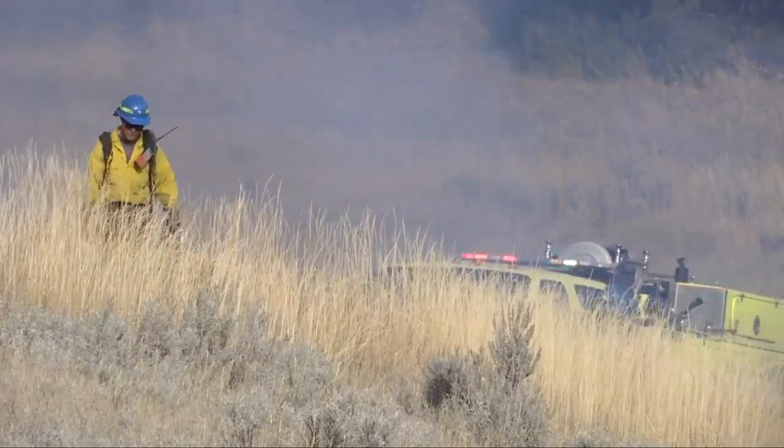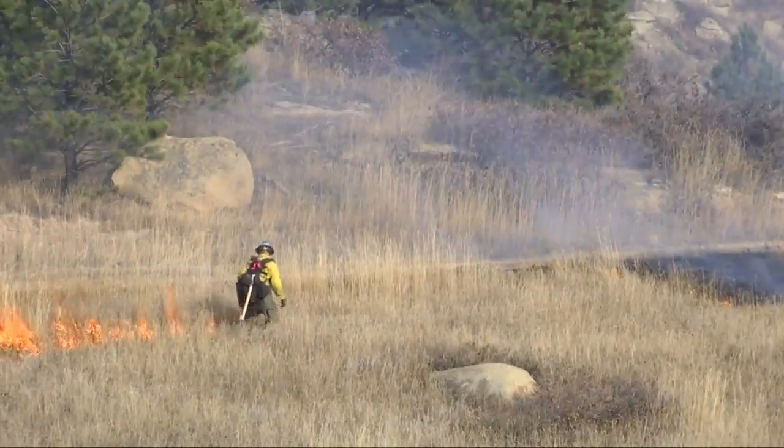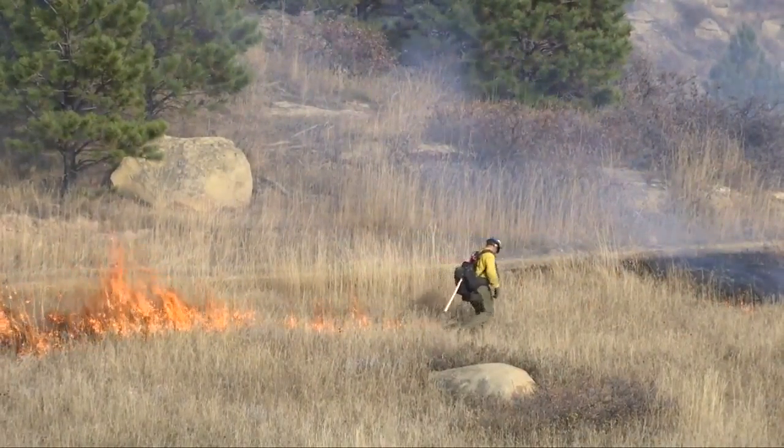Chris Barth, a public information officer for the Bureau of Land Management, tells us that prescribed fires are an important tool in preparing for future wildfires.